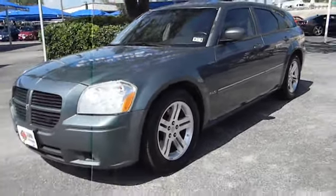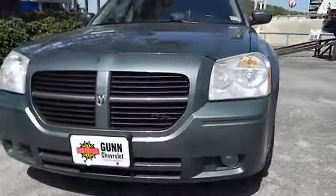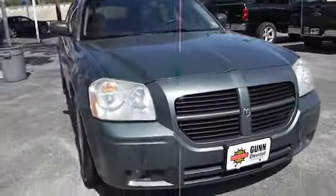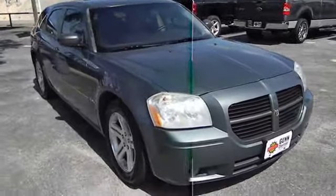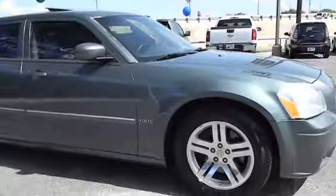2006 Magnum. The Dodge Magnum proves that the station wagon is cool again. When it comes to style, power and utility, there is nothing else quite like the Magnum, which is available in either V6 or V8 with horsepower to spare and is priced below $15,000.